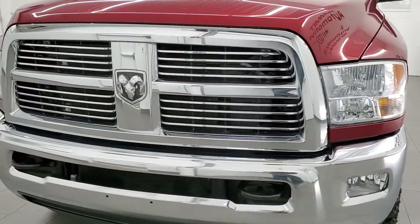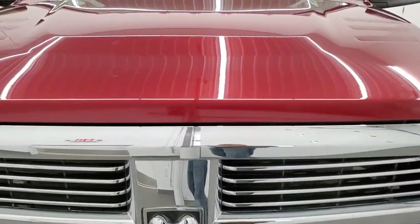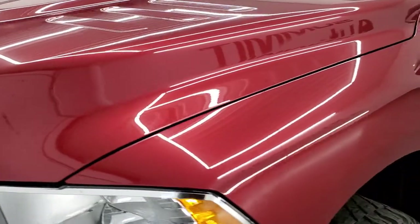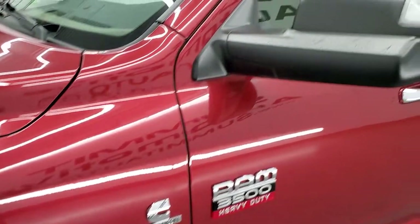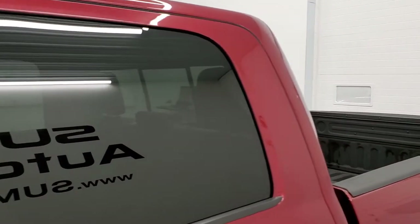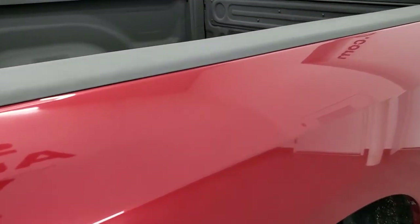Super clean all the way around for being a 2012. Deep Cherry Pearl is the color. We shoot all of our videos in 1080p, 60 frames per second, so if you have HD capabilities on your computer, tablet, smartphone or television, turn them on right now because it is the best way to check out the quality and condition of the truck before seeing it in person.